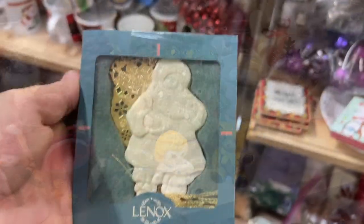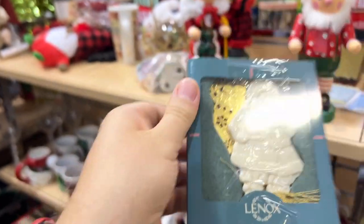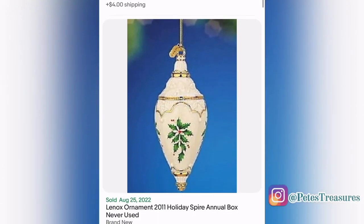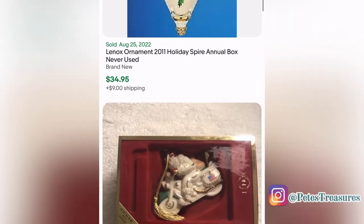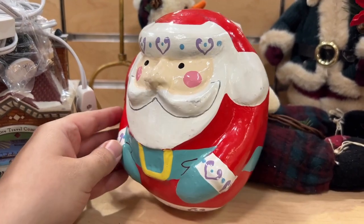This is a Lenox ornament, and Lenox is a good brand, but the ornaments are kind of hit or miss for me. It was $2.50, and some of them are really low sellers — but this one sold for $35, so you just have to find the right ones.